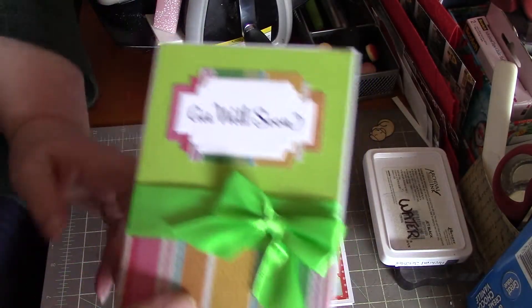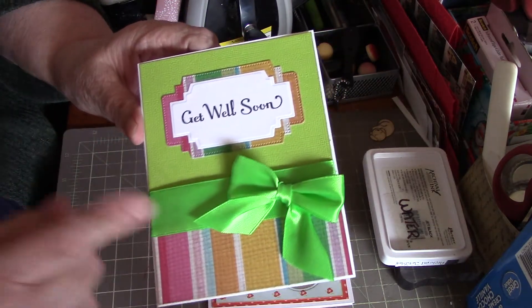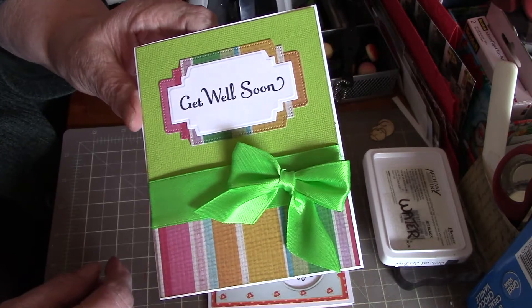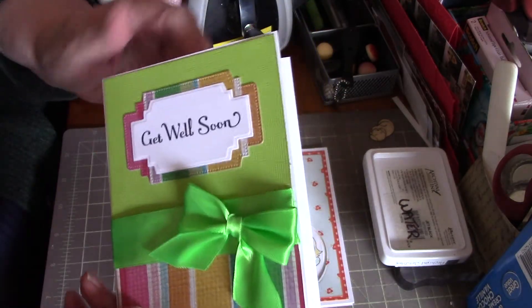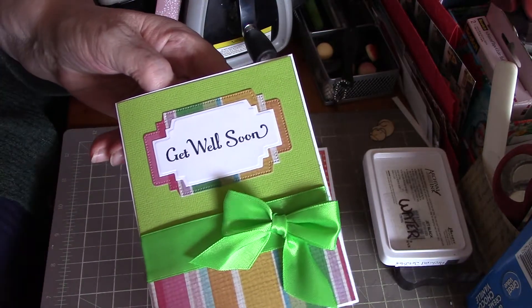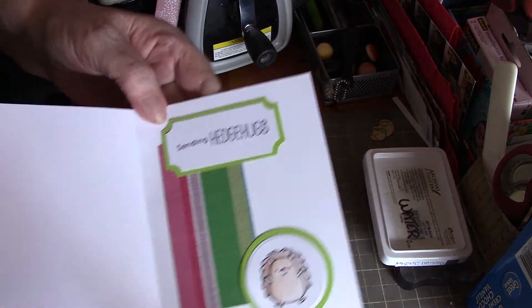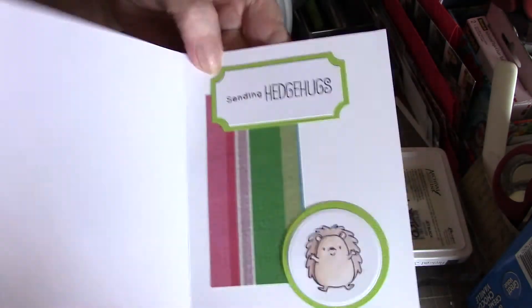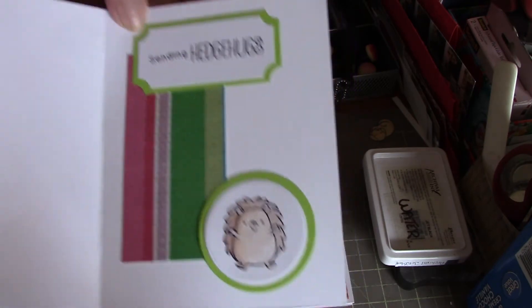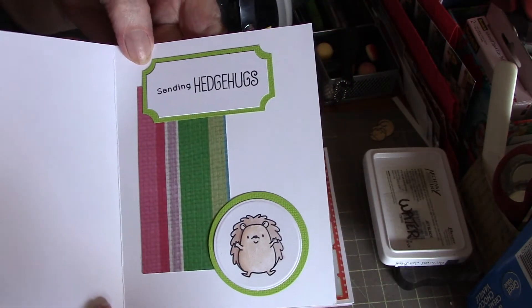Number three is a nice bright sunny card. I've got some lime green ribbon here and a big bow. 'Get well soon' — it took me forever and a day to find that stamp, but I finally did. On the inside it says 'sending hedge hugs.'